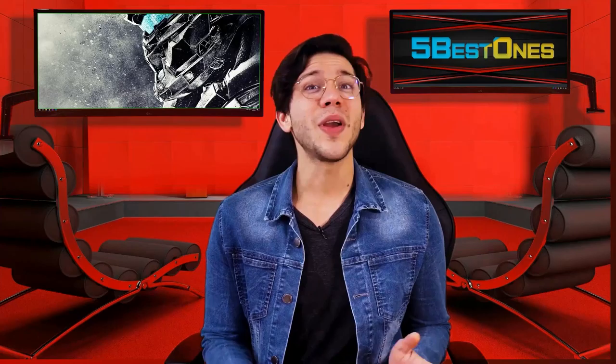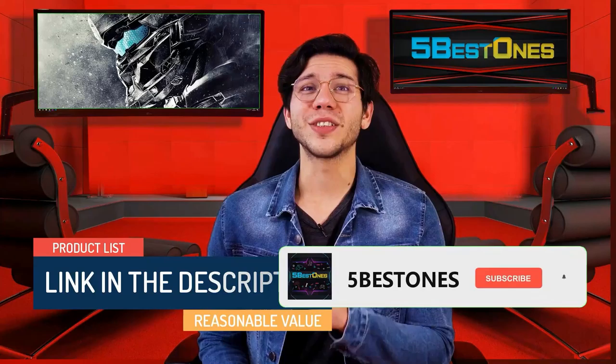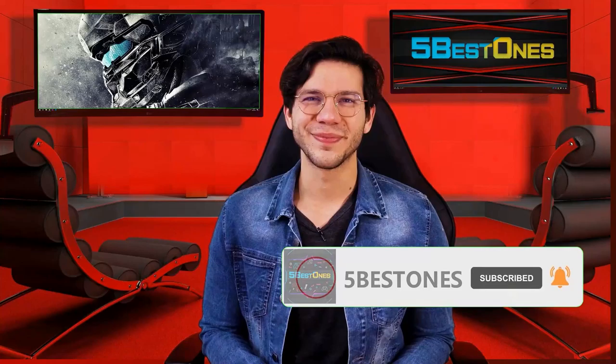Hello guys, this is Thompson from 5 Best Boys. Are you looking for the best product on the market? If yes, then you're in the right place. In this video, I will share every bit of information with you so that you can pick the best product according to your need. We have made a list by investing a healthy amount of time and effort. The link in the description demonstrates the product list with a pretty reasonable value. So let's get started.